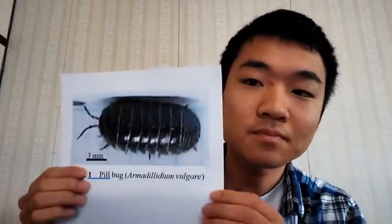A pill bug is like this. It led to the discovery of an antifungal-producing bacterial strain from pill bug vessels. I named it H4.